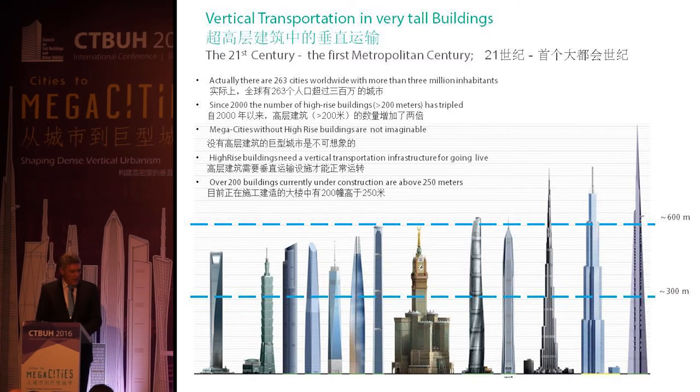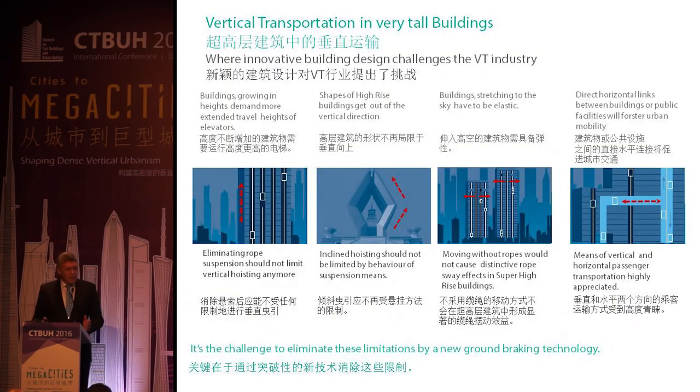But buildings are growing. There are now more than 200 cities worldwide with more than 3 million inhabitants, and since 2000 the number of high-rise buildings over 200 meters has tripled. Mega cities without high-rise buildings are not imaginable, and high-rise buildings need a vertical transportation infrastructure to function. The problem is that as buildings go higher, travel height increases, and the roping — the suspension means of the conventional elevator — has to be extended. And there we already reach the limits.